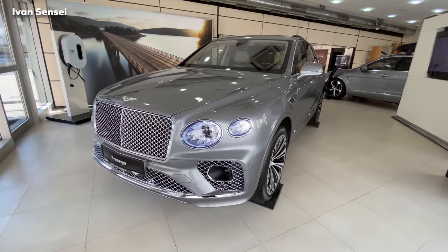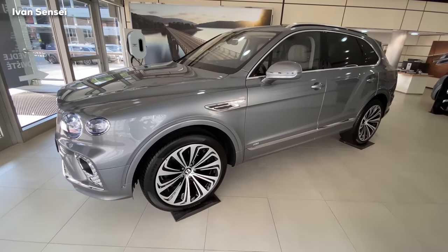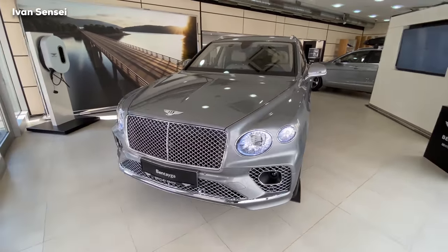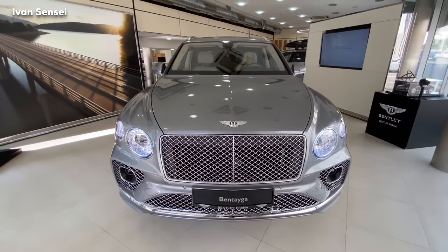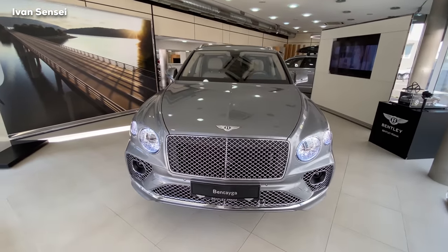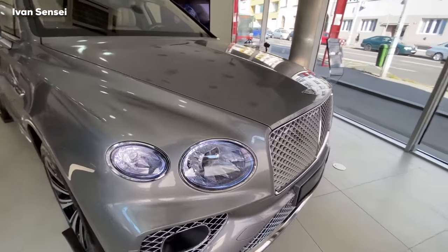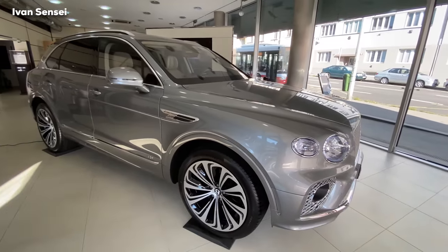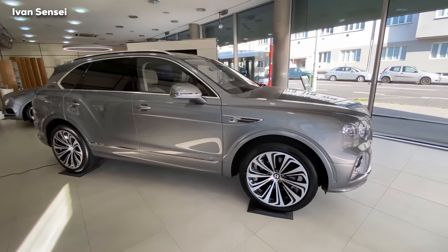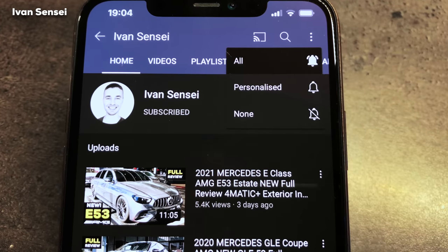Hello guys, Ivan here, and this is the all new Bentley Bentayga 2021 V8 First Edition. I'm here in Prague at the Bentley dealer. In this video I'm going to show you the exterior, interior, and also the infotainment system of this beautiful new Bentley Bentayga. This is the flagship SUV in the Bentley lineup, and in this new styling the car looks much better than the predecessor to my eyes — but styling is subjective, so let me know in the comments what you think.